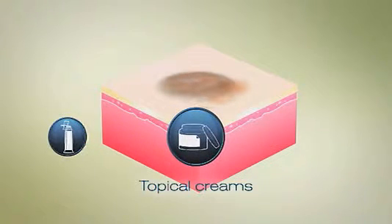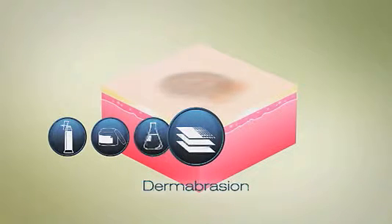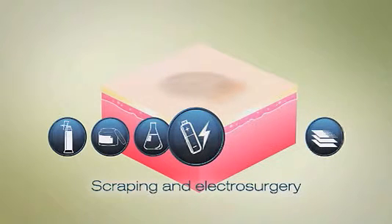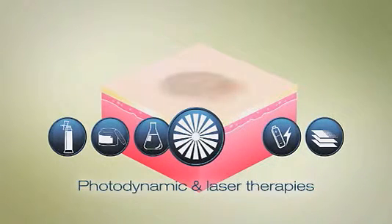Topical creams modify the skin's immune system to stimulate your body's own rejection of precancerous cells. Chemical peels cause lesions to blister and peel, allowing new skin to emerge. Dermabrasion removes the lesion with a rapidly moving brush. Scraping, followed by electrosurgery, cuts out and destroys the affected tissue with an electric current. Photodynamic and laser therapies can be used to precisely remove actinic keratosis.